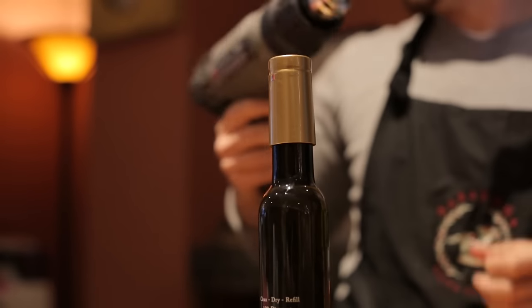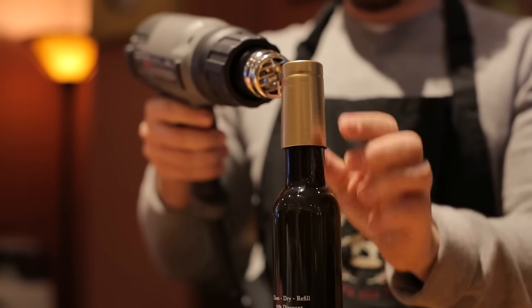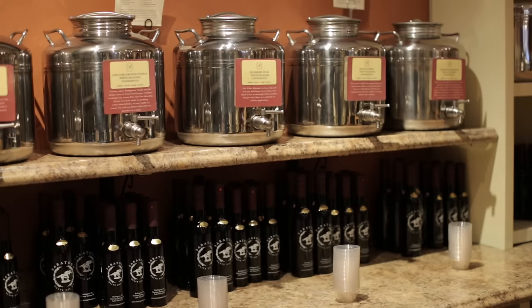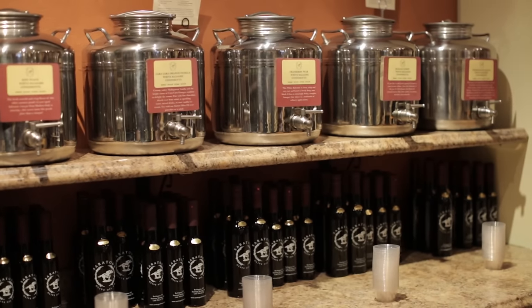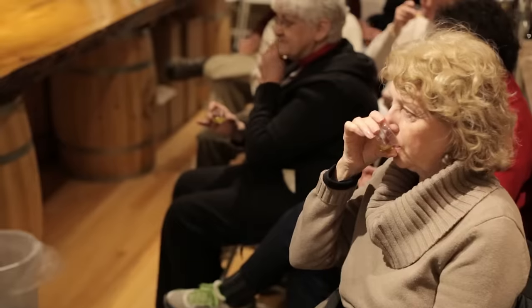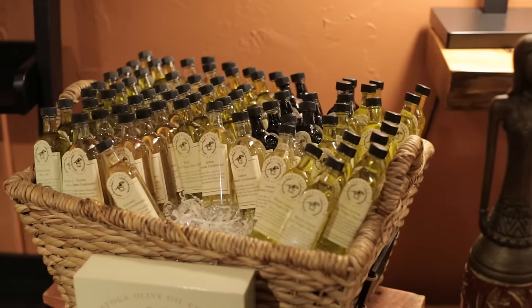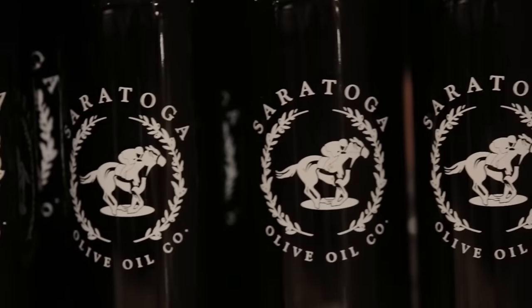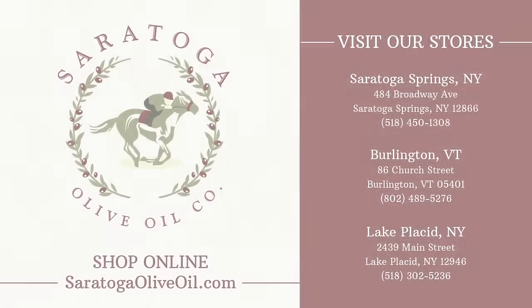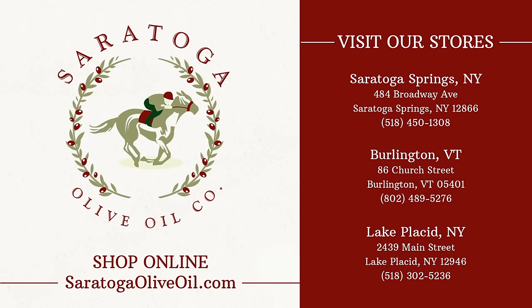Education is extremely important to us, and everybody that comes in our door gets an educational tour of the shop. It really speaks to the novice and also to the expert. We invite you to come to Saratoga Olive Oil Company. We'll show you around, do a tasting, find the products you love so you can bring them home to your friends and family, or give them away as a gift, knowing you're giving away the most wonderful products that people will enjoy. We'll see you next time.